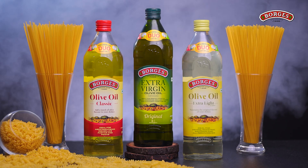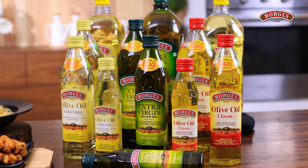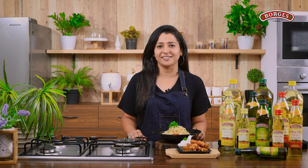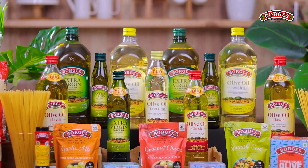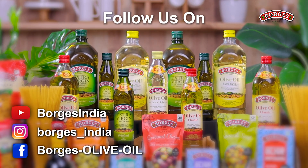So I hope any confusion you had regarding olive oil has been removed. Olive oil is very useful, so please include olive oil in your daily diet. Thank you for watching, and for more tips like this, don't forget to follow us on our social media platforms.